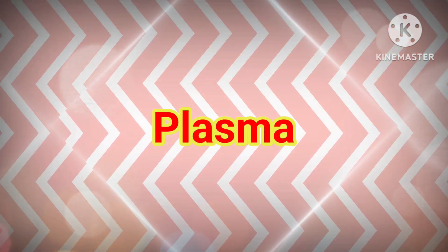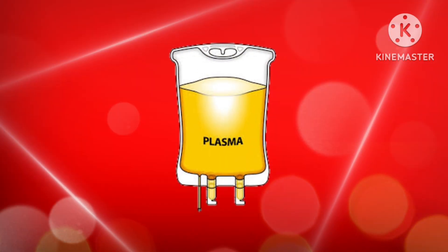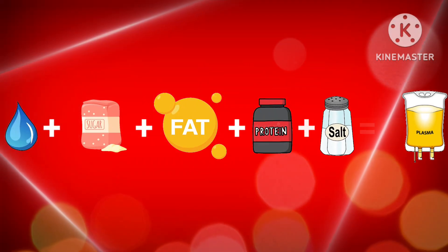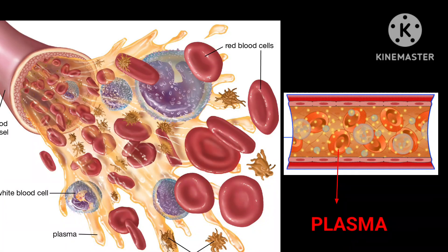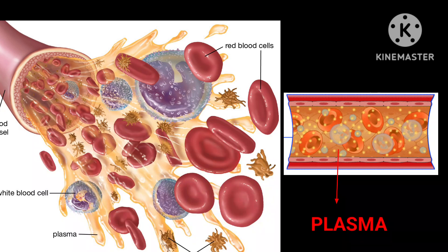The first component is plasma. The liquid component of blood is called plasma. It is a mixture of water, sugar, fat, protein and salts. The main job of the plasma is to transport blood cells throughout your body along with nutrients, waste products and antibodies.